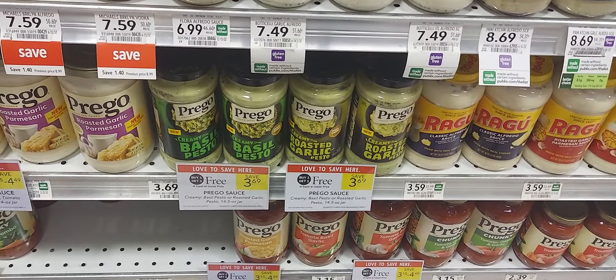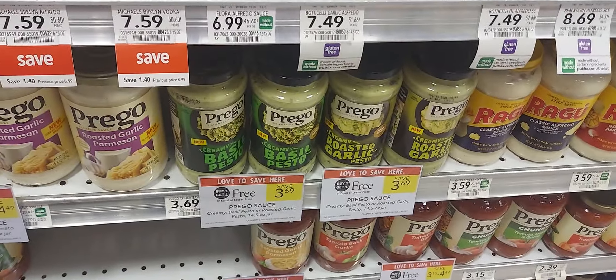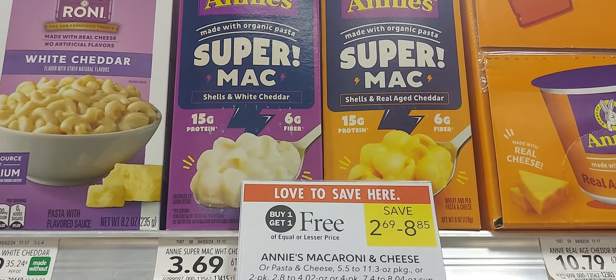The next is on the Progresso sauce. They're buy one get one at $3.99. We have a dollar-off-two digital coupon for the pesto sauce.